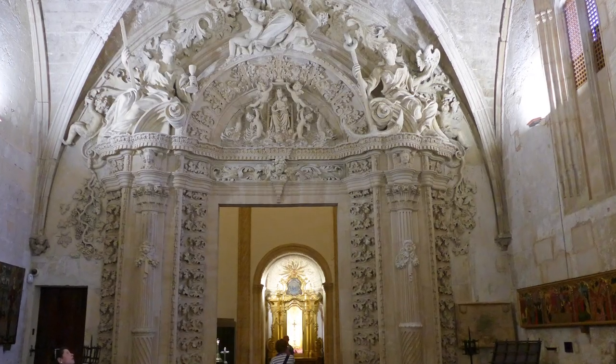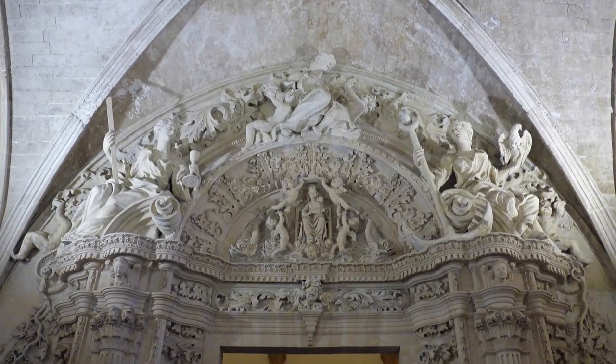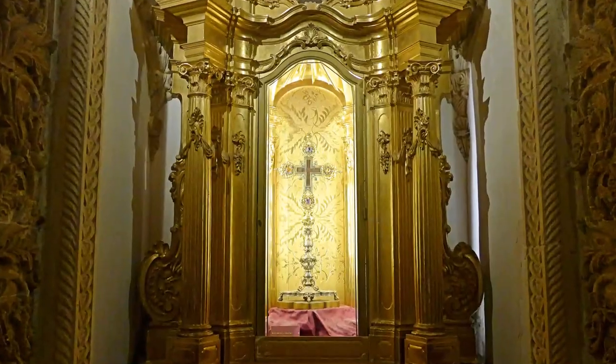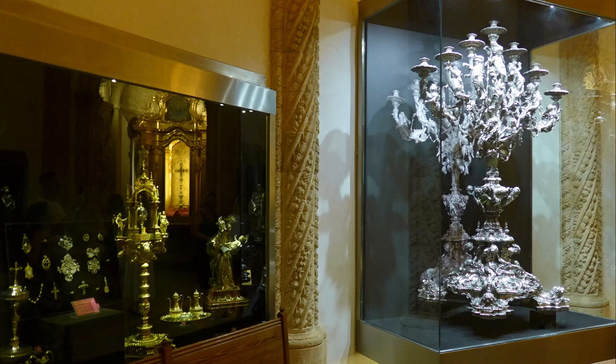This monumental doorway to the Baroque chapter house depicts faith, hope and charity. The chapter house and the adjacent sacristy have displays of important Christian relics.